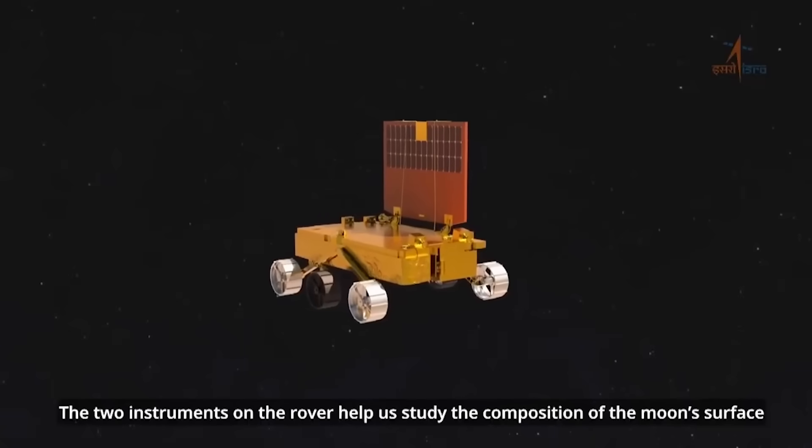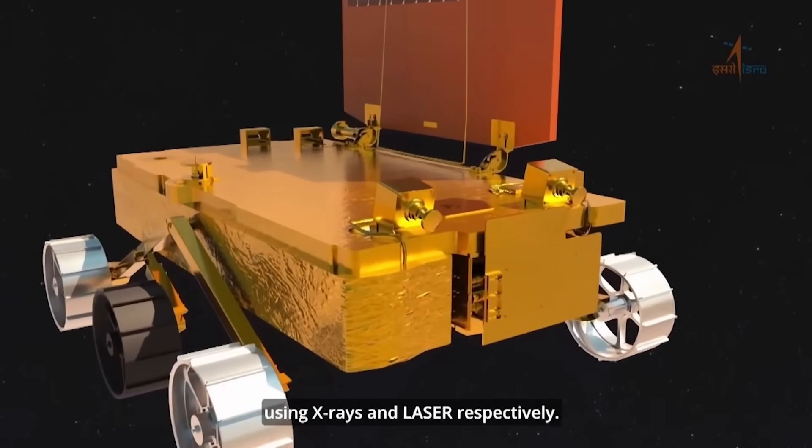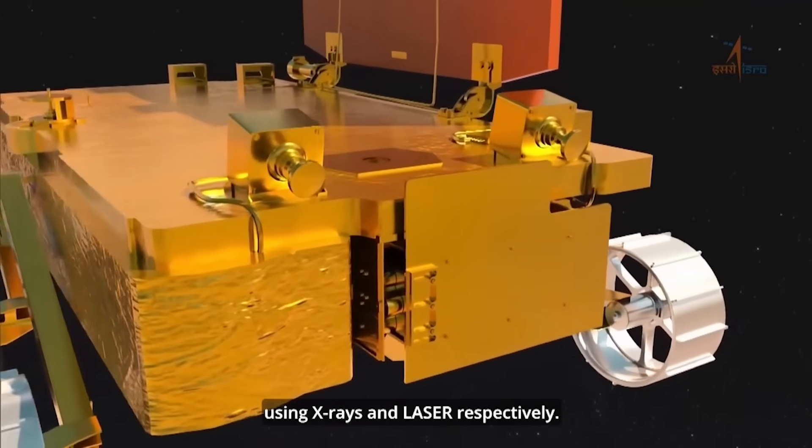The two instruments on the rover help study the composition of the moon's surface using X-rays and lasers respectively.